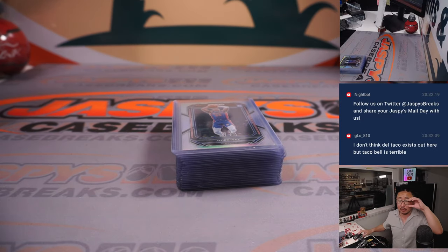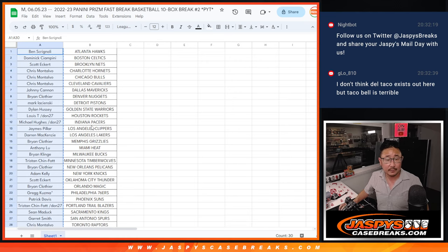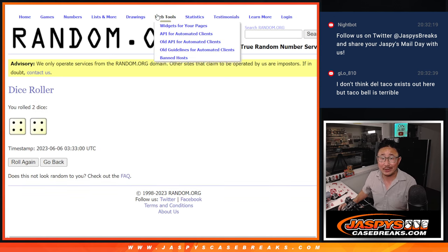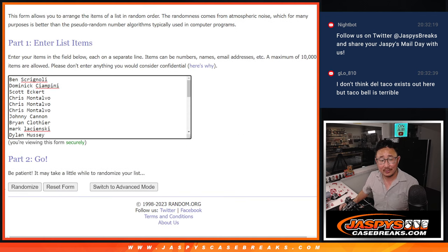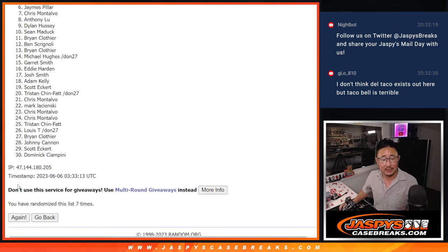We'll do a quick little recap here. We'll give away the wax party spot first, then we'll do the recap. Let's gather everybody's names, one through 30 — let's randomize names. Four and a four — eight the hard way. Name on top gets an invite into the wax party. Three, one, two, three, four, five, six, seven, and eight.